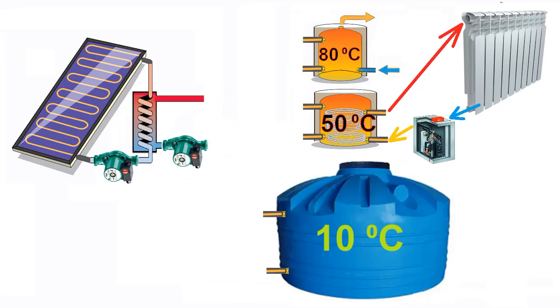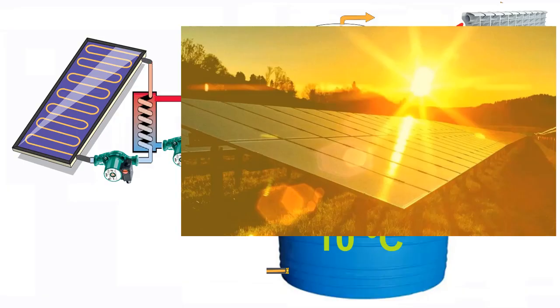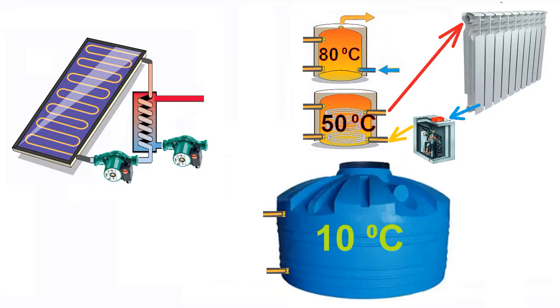Solar collectors are not capable of heating very hot water in the morning hours, and therefore we use them to heat the coldest tank. Then they heat the middle tank, and midday is the time of heating the hottest tank. After this the solar collectors heat the middle tank again, and the evening hours allow heating only the coldest tank.